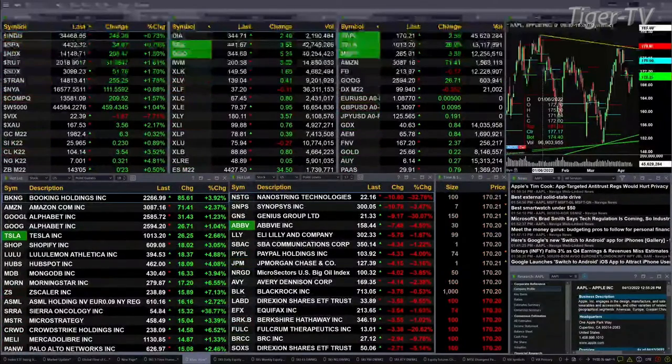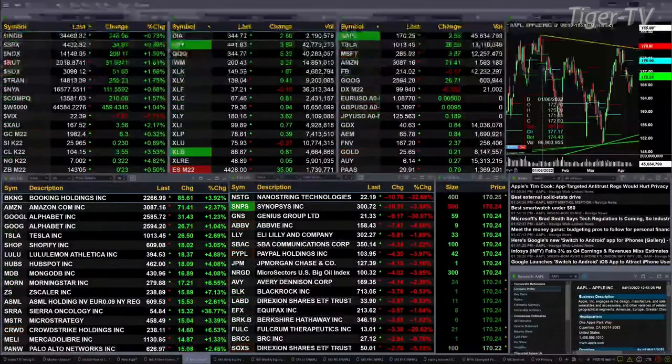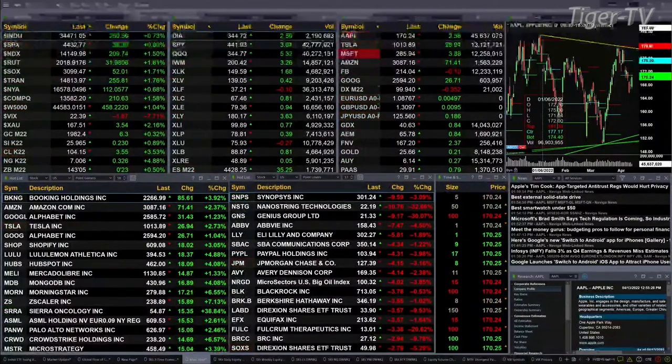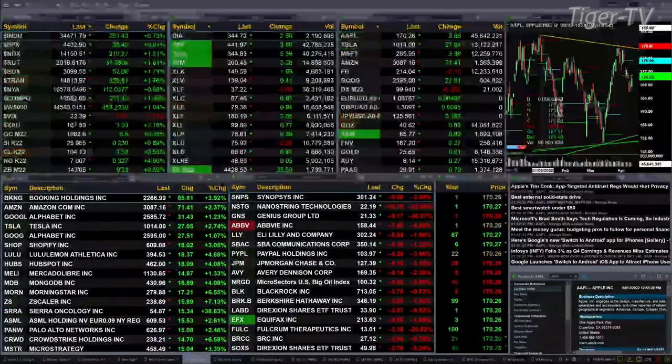Gold up $6.30, trading at 1982. Silver up 23 cents, $25.96 is the print there. Light sweet crude up $3.57, at 104.16. Natural gas up 32 cents. The 30-year Treasury up 23 ticks, trading at 143.05.